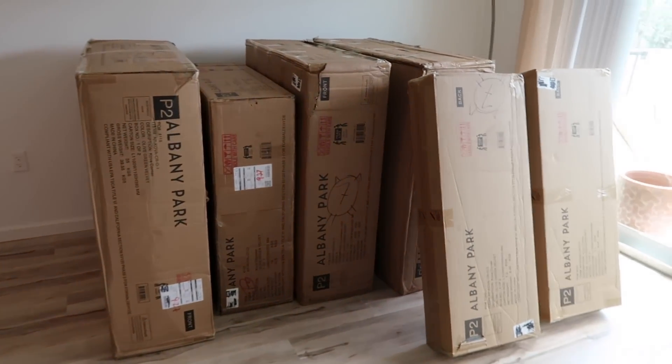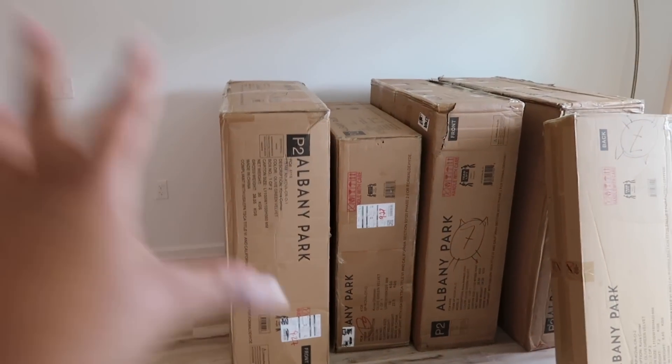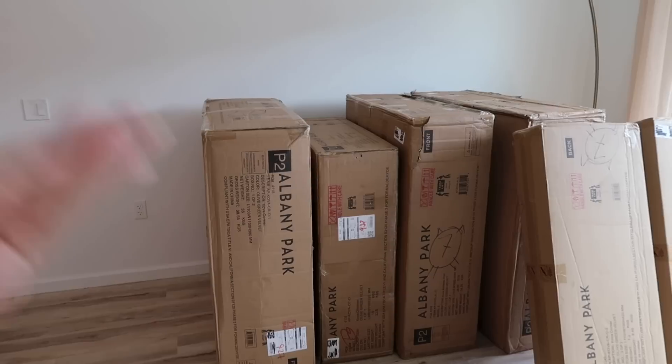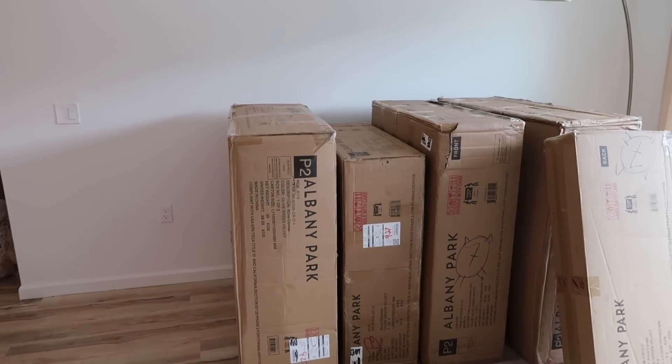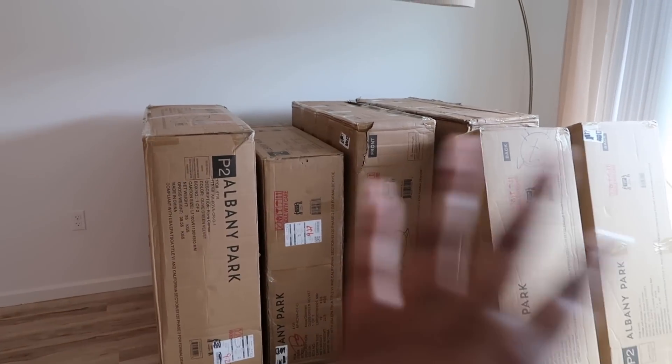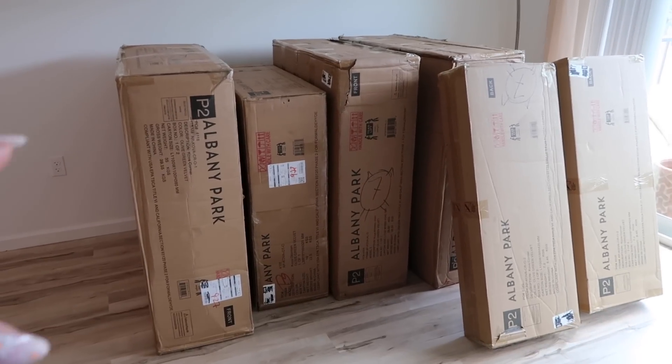Everything was just delivered — the chair and all the pieces to the sofa. Believe it or not, I forgot to measure this wall before I actually got the sofa, but it's going to fit based on the measurements — though I didn't measure it that well, so we're going to see. I'm going to be putting together this sofa and chair later on tonight. I have a few things I need to do first, so I will see you guys in a few hours.